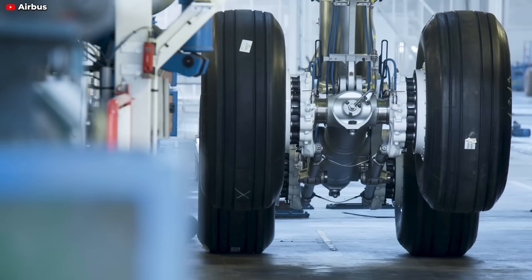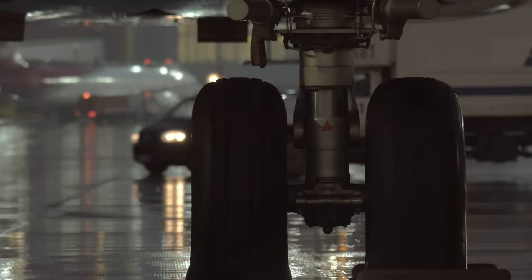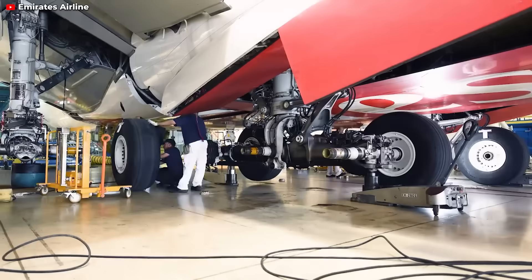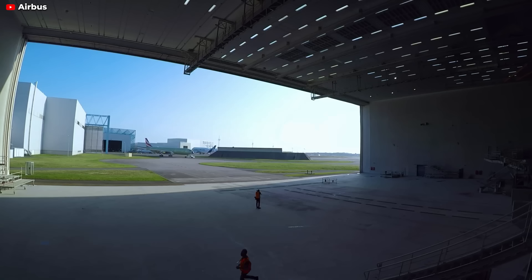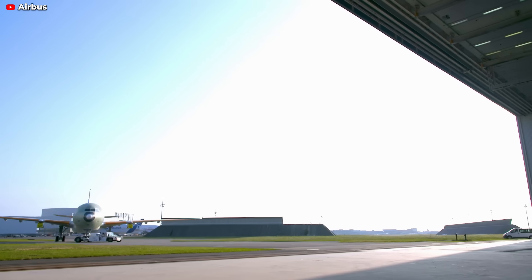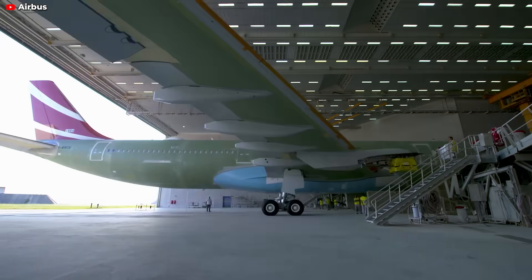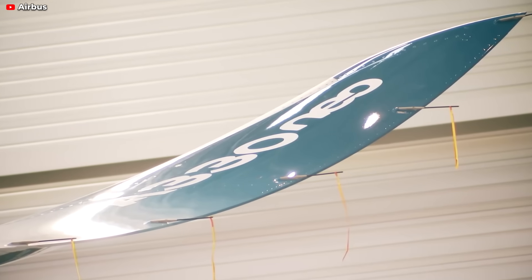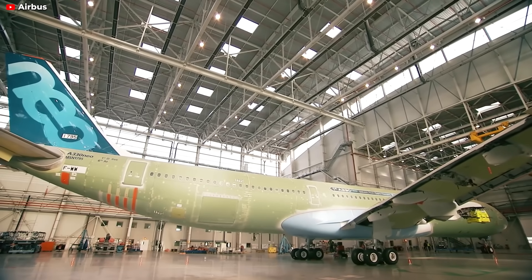Airbus also re-engineered the A330neo's tires. Having recognized the airline industry's struggle with frequent tire changes, Airbus aimed to address this issue head-on. The result is a new generation of tires for the A330neo, designed for enhanced durability and longevity, extending their life expectancy from 10 to an impressive 12 years. This innovation leads to reduced replacement frequency, minimized aircraft downtime, and considerable financial savings for airlines.